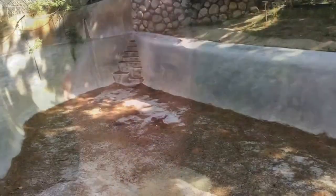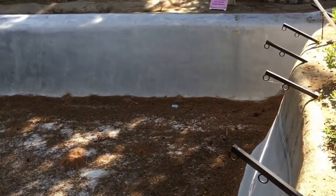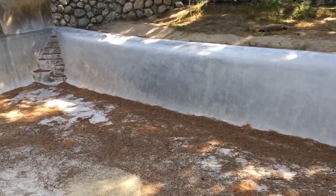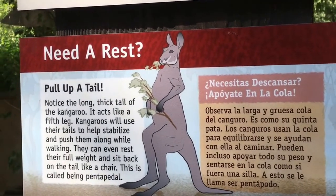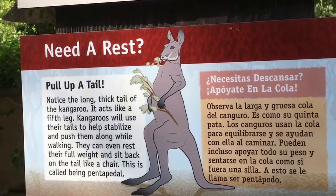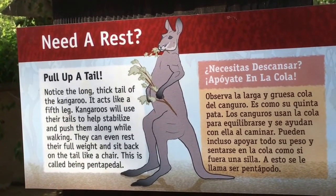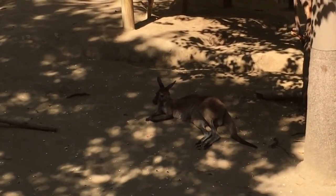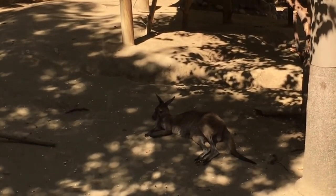What do you think, Mr. Snake? Now this is very interesting — just an empty enclosure. This is where they used to have the seals and sea lions before they moved them up to the front of the park. Need a rest? Pull up a tail. Notice the long thick tail of the kangaroo — it acts like a fifth leg. Kangaroos will use their tails to help stabilize and push them along while walking. He's got the right idea for a day like today. He's like, it's too hot, I'm not going to do anything, I'm just going to sit here and relax.